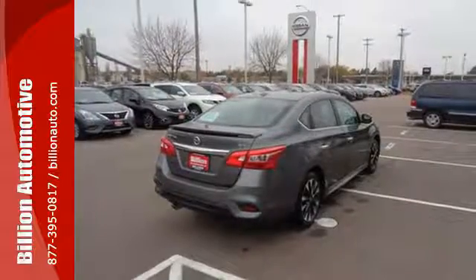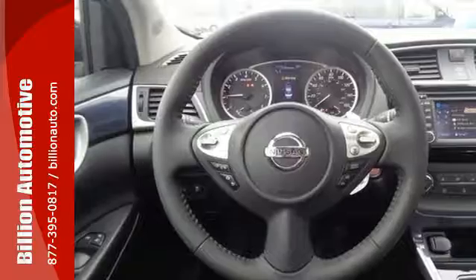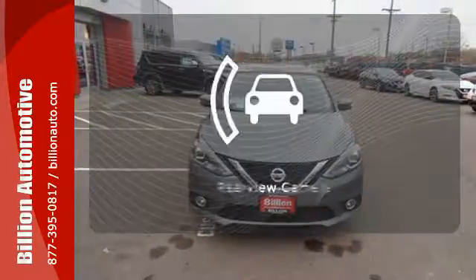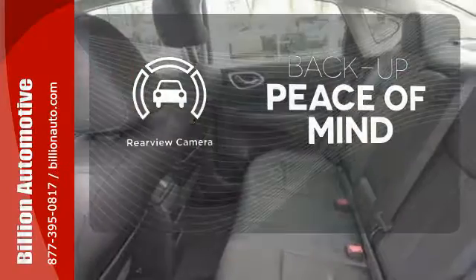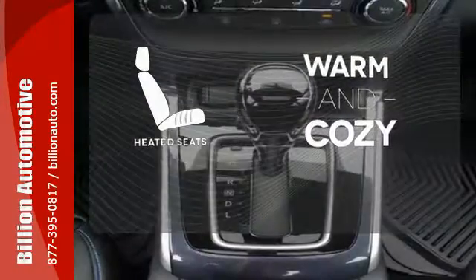Amplify the wow factor with standard Bluetooth, auxiliary audio input, and USB port. Satisfying convenience, the new definition of luxury. Hindsight is 20-20 with a backup camera. Wrap yourself in the comfort of heated seats.